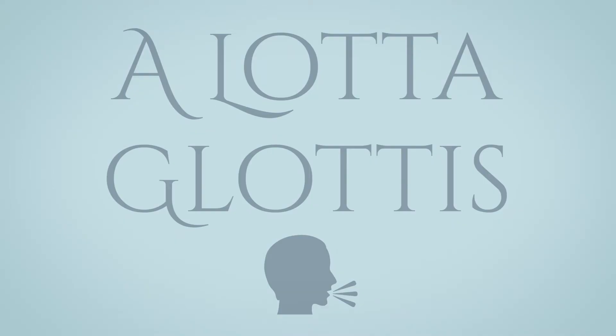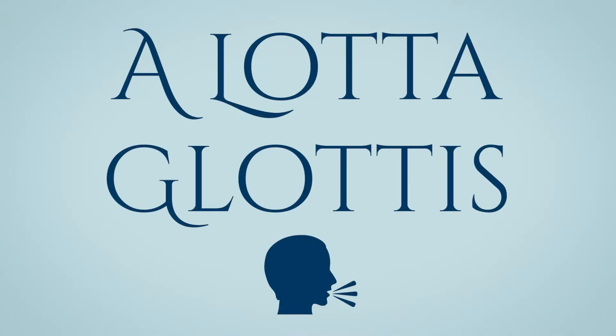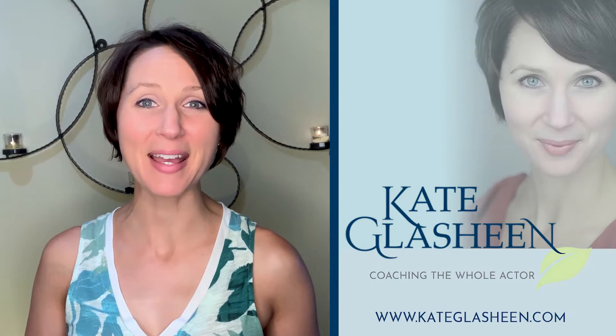Hey friend! If you're an actor or other professional voice user and you're not intimately acquainted with your glottis, today is the day we remedy that. Hi, I'm Kate Lachine. I'm a voice and dialect coach with a passion for health and wellness. You can learn more about me at katelachine.com, and if you enjoyed today's video, please like and subscribe below. Let's get started!